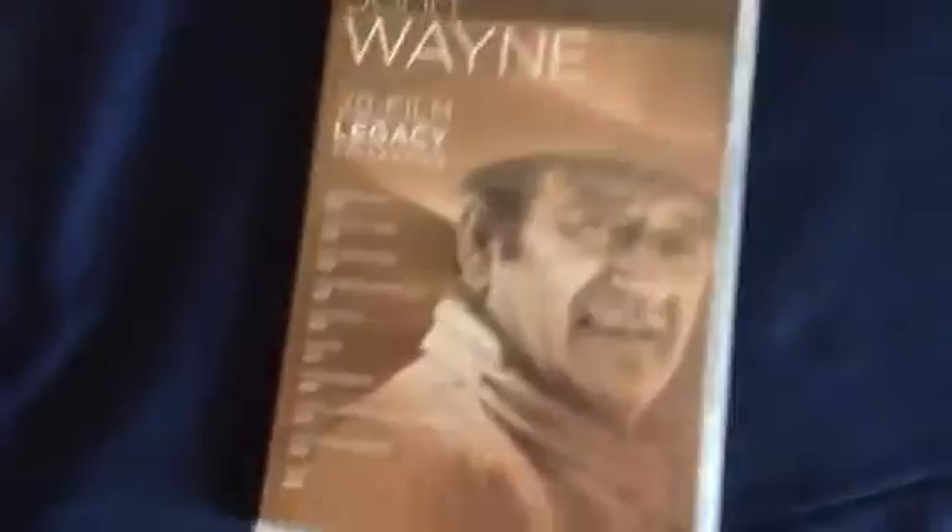Here's book two. You get Blood Alley, The Sea Chase, The Searchers, The Wings of Eagles, Rio Bravo, Chisum, The Cowboys, Cahill United States Marshal, The Train Robbers, and McQ.